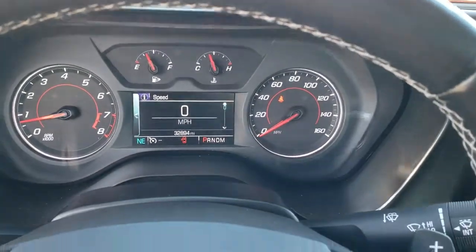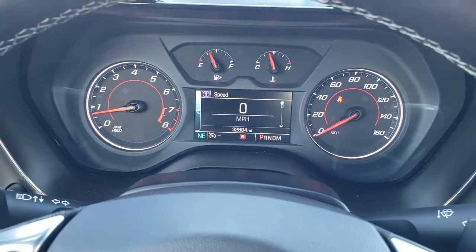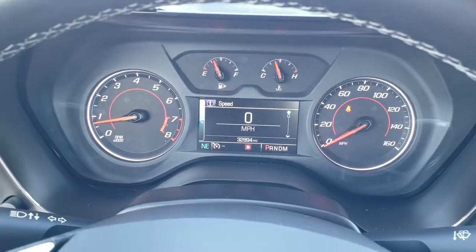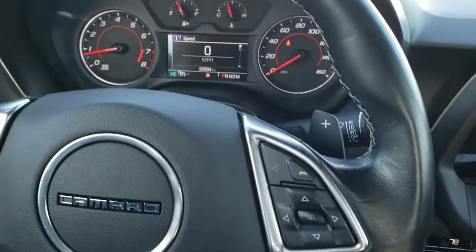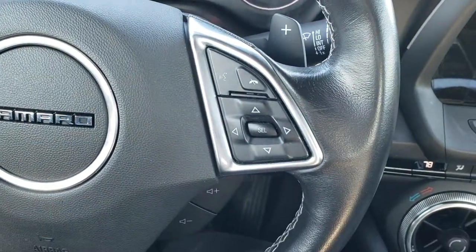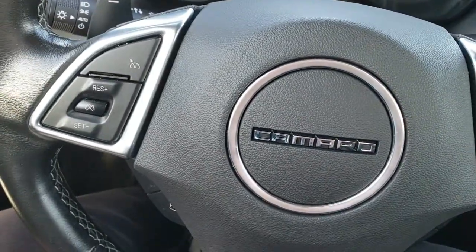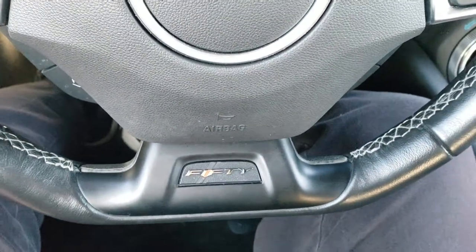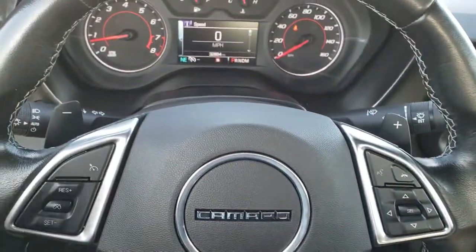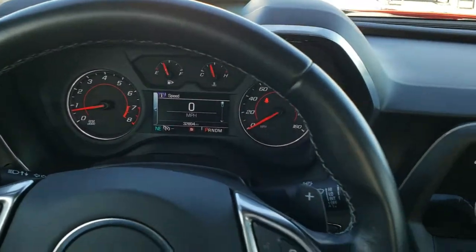As we hop inside the car, you can see that this one has 32,894 miles. The instrument cluster is very nice and clean. It comes with a leather wrapped steering wheel — Bluetooth and information center controls on your right, cruise controls and favorite controls on your left. It does have the flat bottom steering wheel with thumb pads, and it is a nice, heavy duty leather wrapped steering wheel.